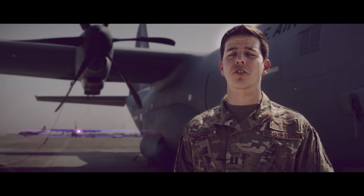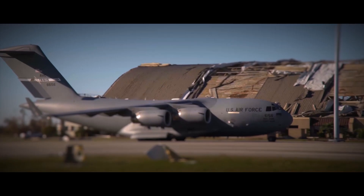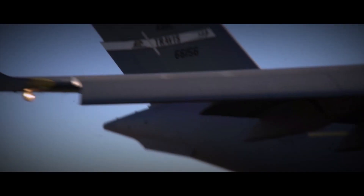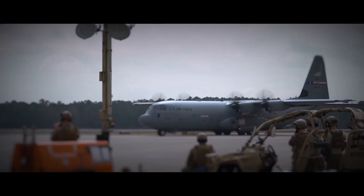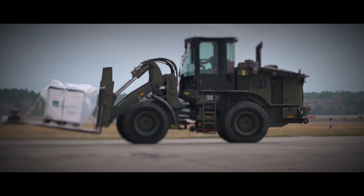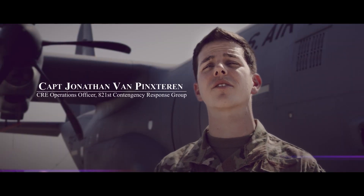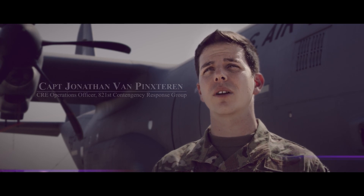Nobody wants a disaster to happen by any stretch of the imagination, but as soon as it does, we're ready to go. Our job was to reopen the air base, just kind of get the aircraft able to flow back through there, on-load, off-load cargo as necessary — pretty much all offload as we were getting all the aid supplies to start to reopen the base and make sure that the supply chain was moving.